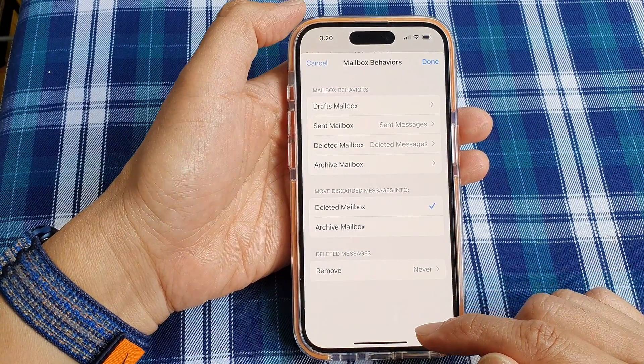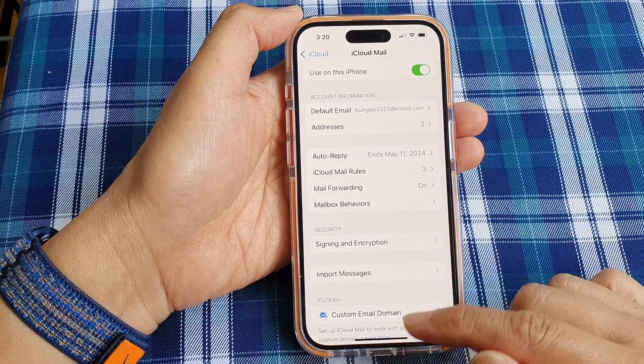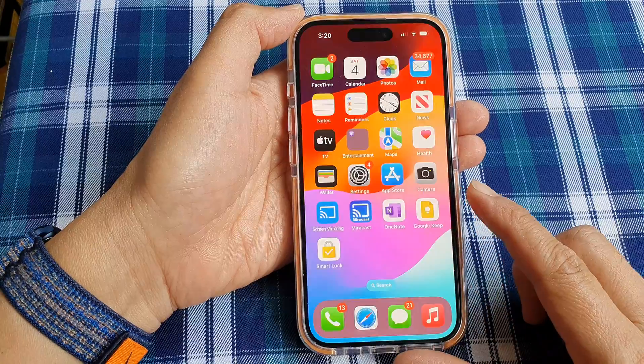And that's it. Tap on the back key, then tap on the Done button to save the changes. Finally, swipe up to go back to the home screen.